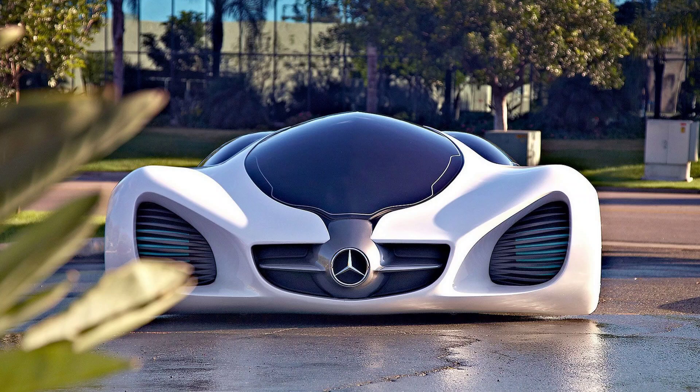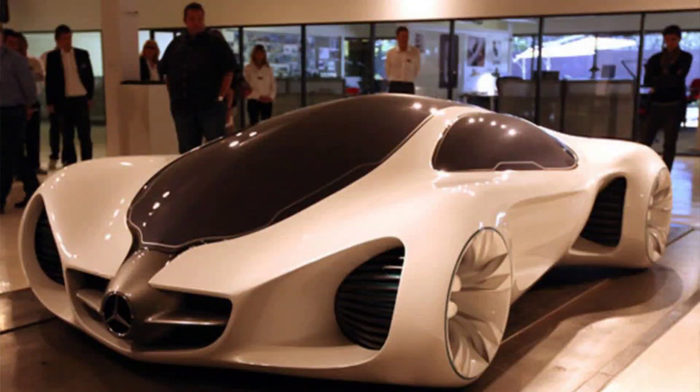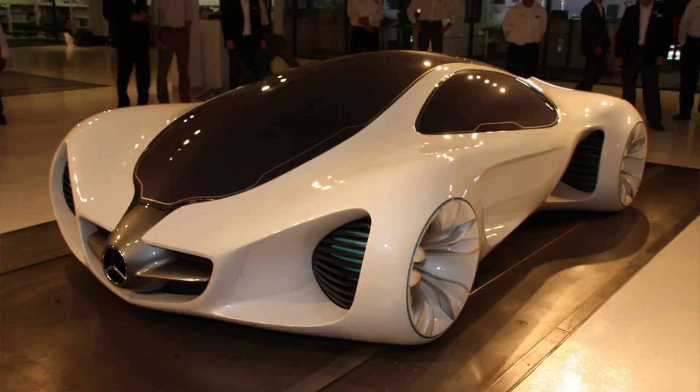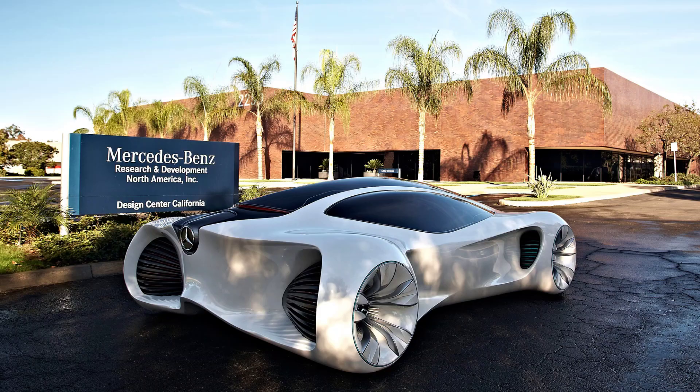The Biome has several features that make it an innovative and eco-friendly concept car. It has a bionic network that connects all the systems and functions of the car, such as steering, braking, and communication. It also has an intelligent interface that responds to the driver's gestures and voice commands. The car can communicate with other vehicles and infrastructure using radio signals and infrared light, and has a natural filter system that purifies water and air before releasing them into the environment.